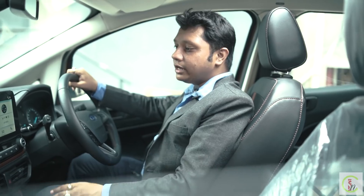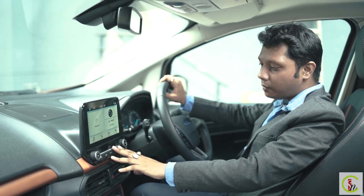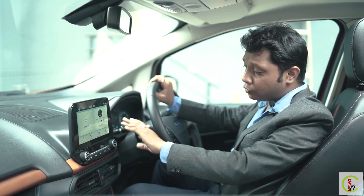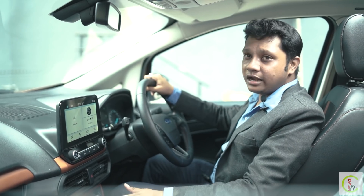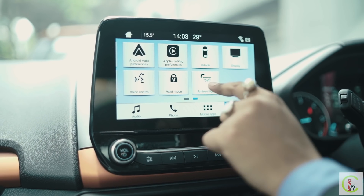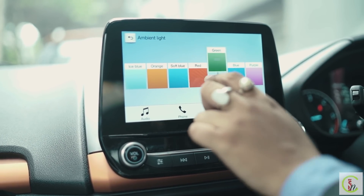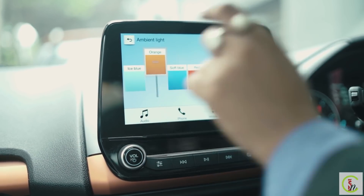The 2020 Ford EcoSport comes with SYNC 3 features with an 8-inch touchscreen, Apple CarPlay and Android Auto connectivity, automatic climate control, push-button start, tyre pressure monitoring system, and ambient lighting with 7 colour options — including purple, blue, green, red, top blue, orange, and ice blue.